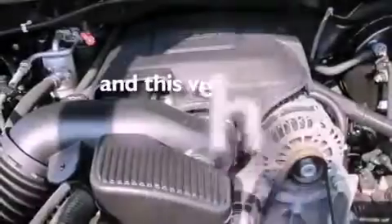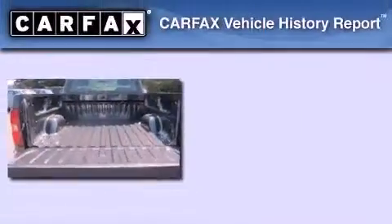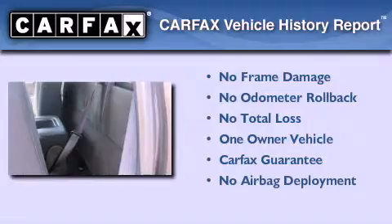This vehicle has fewer than 18,000 miles on the odometer. This Chevrolet has had only one owner, and it qualifies for the Carfax buyback guarantee.